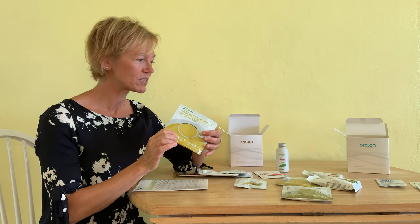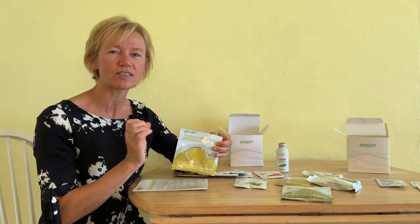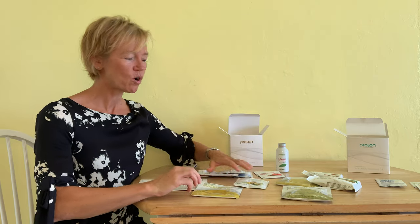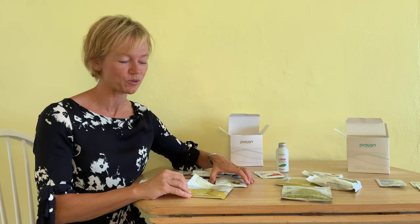Last night I also had the choco crisp bar for the first time and I really enjoyed it. You can break it apart into little pieces — it's actually super sweet and you can even see the little chocolate chips inside. The way it's designed, it's got the nuts and the micronutrients, everything we need to help us as we're fasting with food. Overall, day two went really well, I was feeling great, and I think you're gonna have no problem getting through day two.